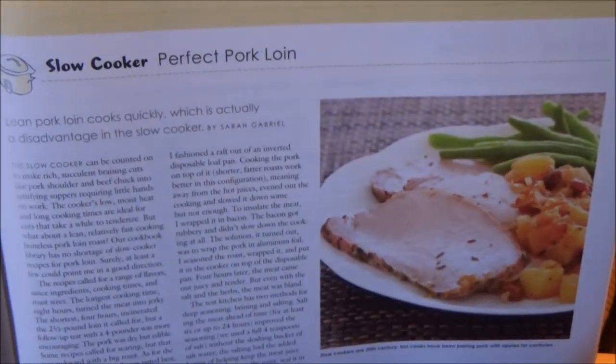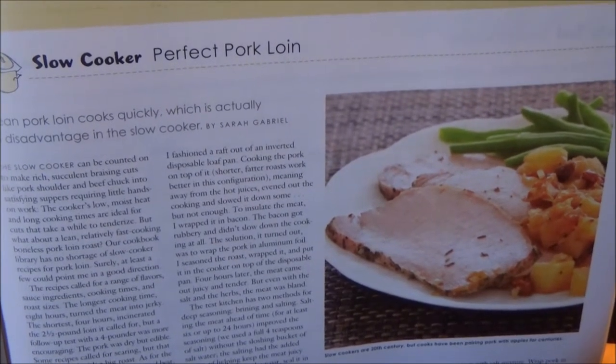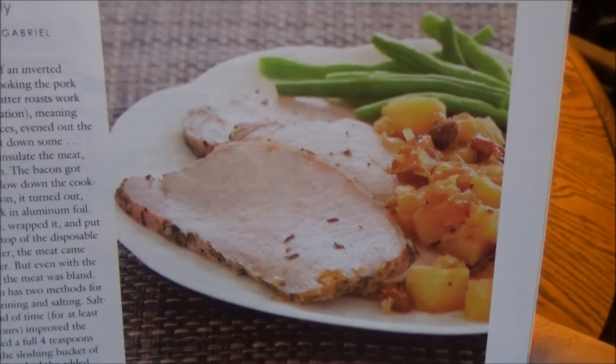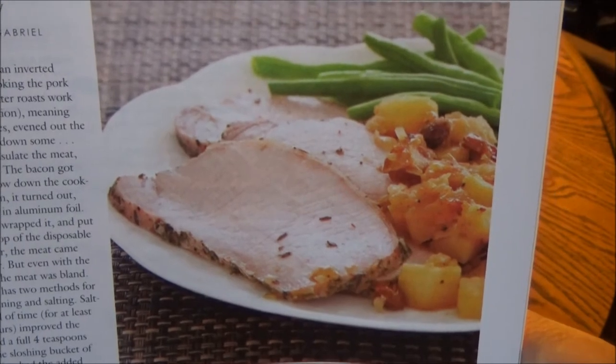Slow cooker recipe: Perfect Pork Loin. Lean pork loin cooks quickly, which is actually a disadvantage in the slow cooker. Sarah Gabriel set out to give it some much-needed assistance in the slow cooker supper department.